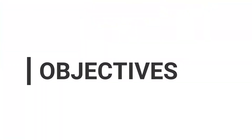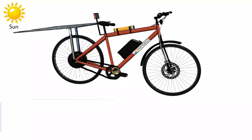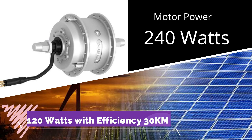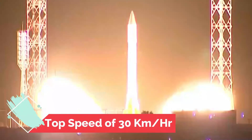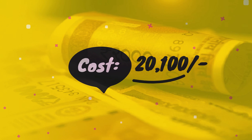The objectives of the solar-powered bicycle: it can be used as personal human transportation, is lightweight and easy to control for convenient use by anyone, and offers on-site charging with no need to visit a charging station. The expected motor power is 240 watts and the total solar panel output is 120 watts, giving an efficiency of 30 kilometers, with a top speed of 30 kilometers per hour and a battery charging time of 3 hours. With so many features and advantages, this bicycle can be made available at a minimum cost of 20,100 rupees.